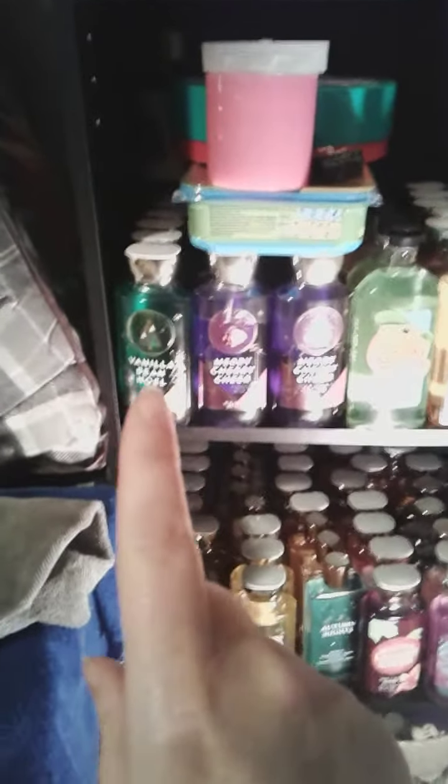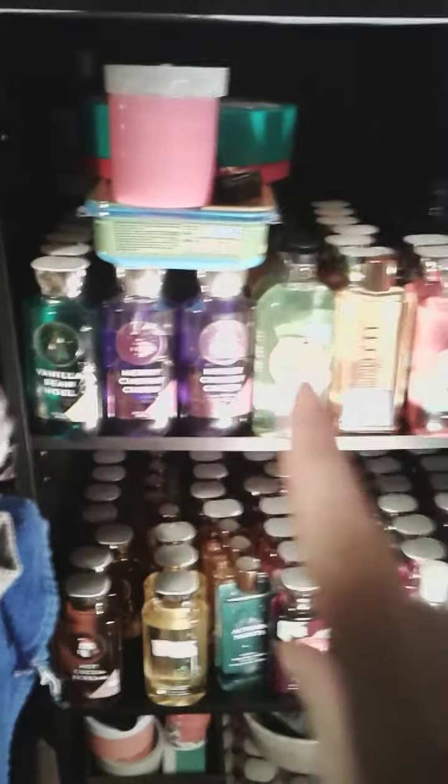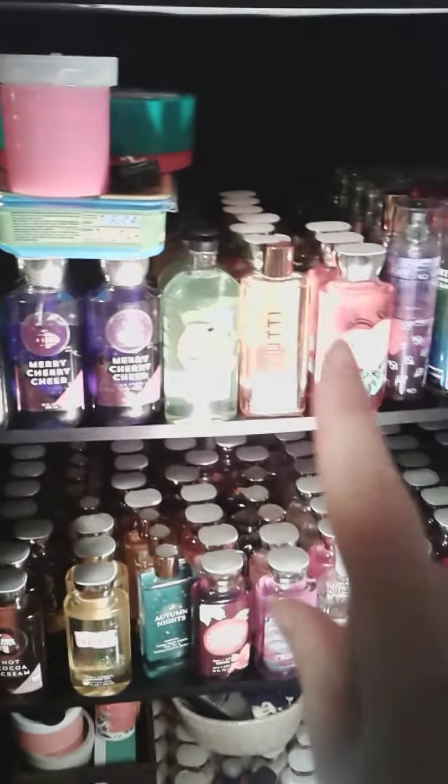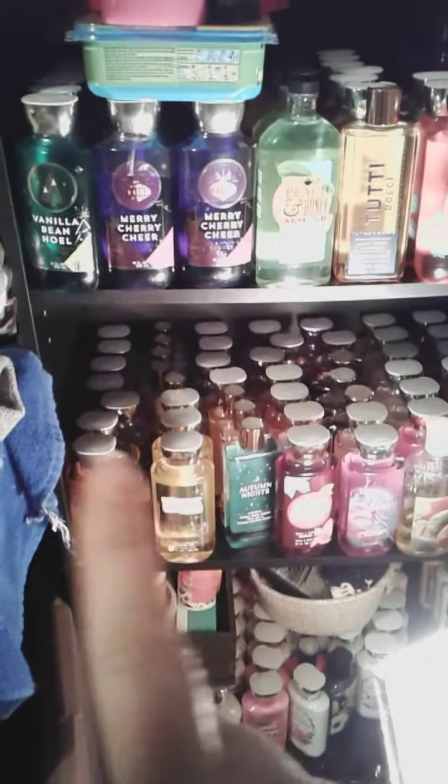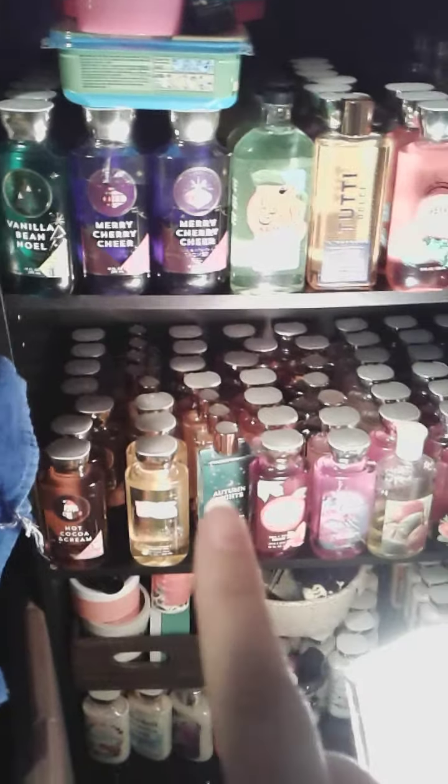I have my winter shower gels, some of those here. Then I have some summer ones, spring ones, and then I have some more body sprays down here, and they go all the way back. Then I have another whole row of winter — kind of winter because it came out in winter — fall. Another row of fall, and then all these are summer and spring scents.